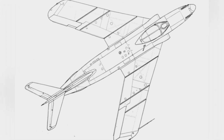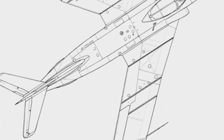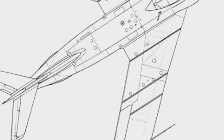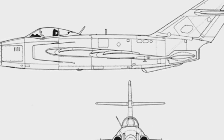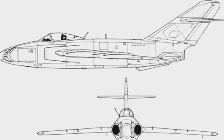The turret of the MiG-17SN was installed on the nose of the aircraft, which required significant adjustments because the original MiG-17 had a nose intake. The experimental aircraft changed the intake to the sides of the fuselage, with the intake ducts connected to the wings. This freed up space in the nose for the installation of the turret, extending the overall length of the aircraft by about one meter.